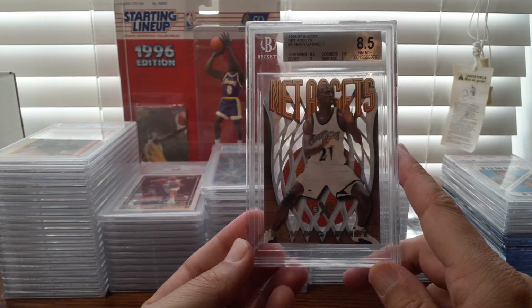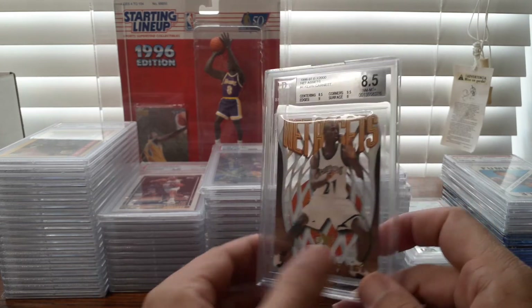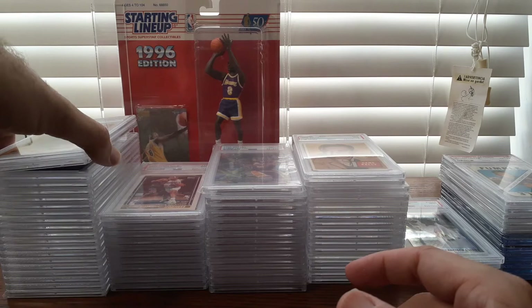I got this Net Assets Kevin Garnett graded 8.5 for my Garnett collection. I got it raw and wanted to get one graded. I'm not a big Beckett fan at all, but when you see it, you see it, right? So I got it.